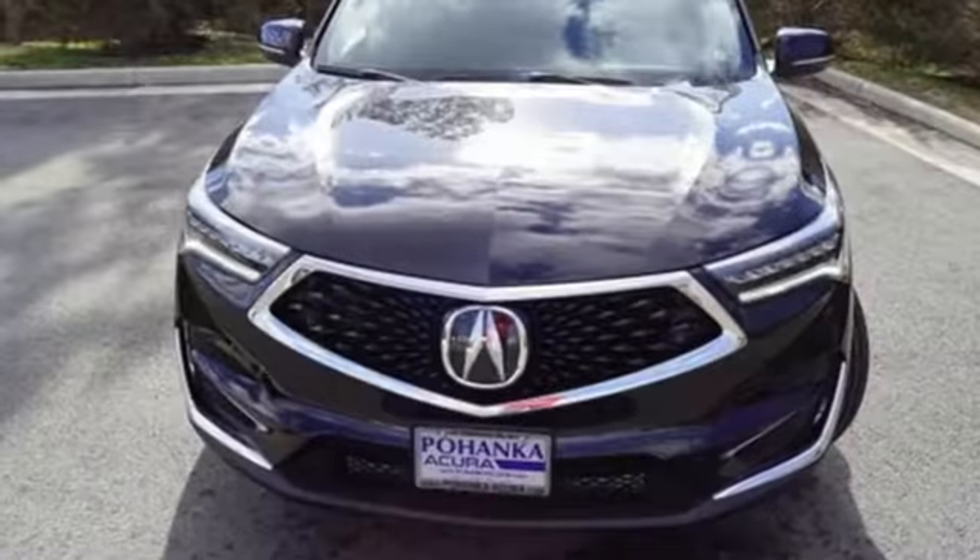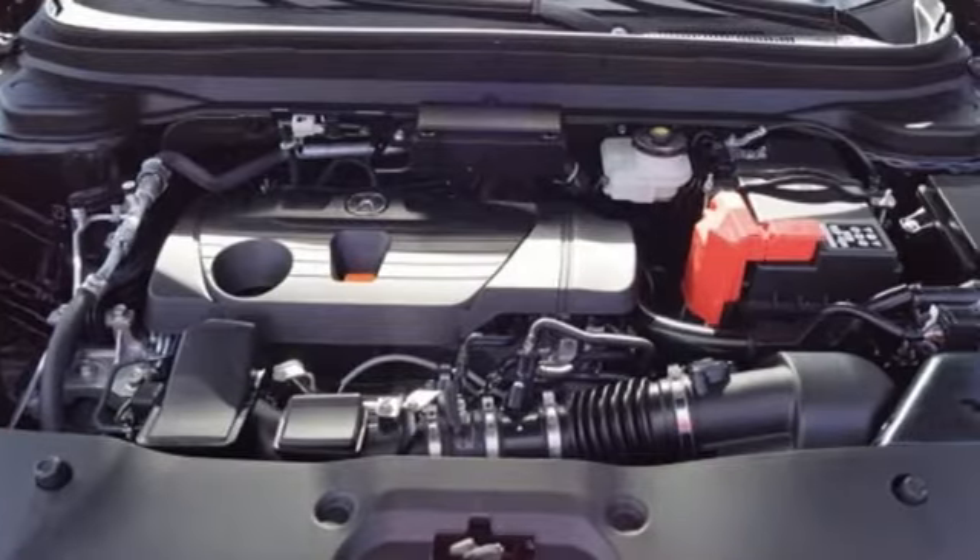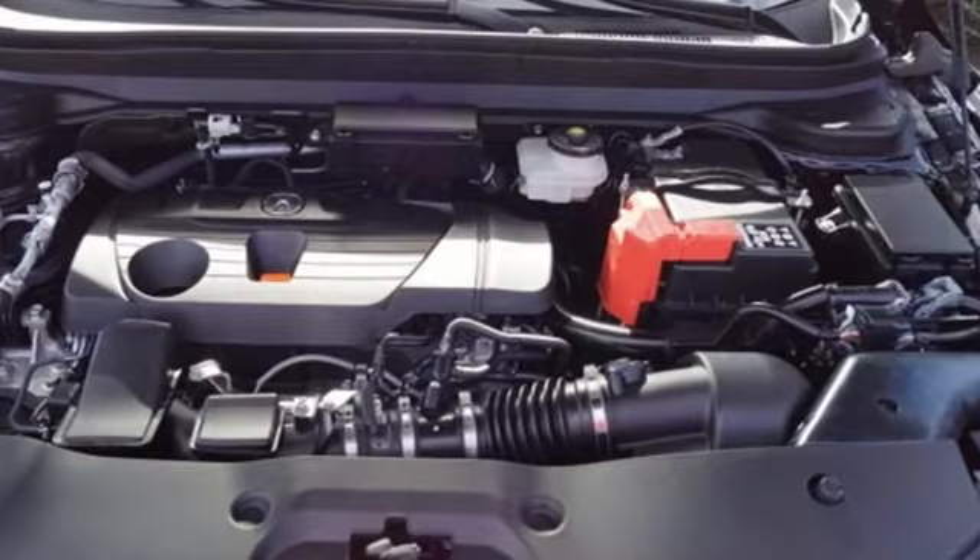Doors and push-button start proximity key, dual-zone climate control, front and rear parking sensors, and turbo inline four-cylinder engine.